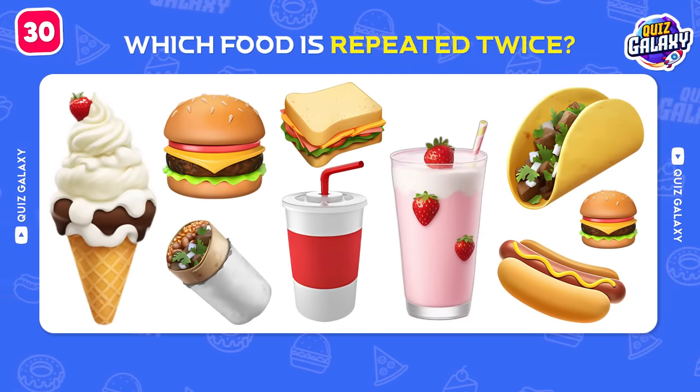Next one! Can you recognize this brand? Of course! It's Steak 'n Shake!